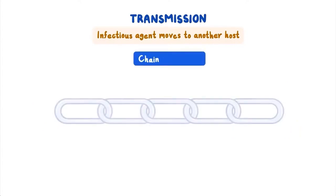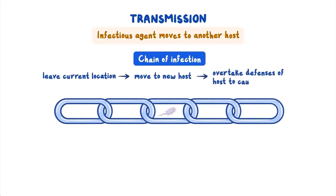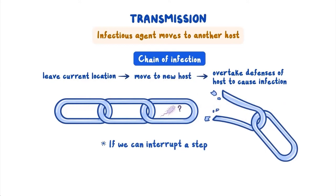When an infectious agent moves to another host, we call this transmission. Transmission requires several steps. It's helpful to think of each step as a link in a chain of infection. The infectious agent must leave its current location, move to a new host, enter the new host, then overtake the defenses of the new host to cause infection. If some action can interrupt a step or break any link in the chain of infection, it is possible to stop or reduce the spread of disease.